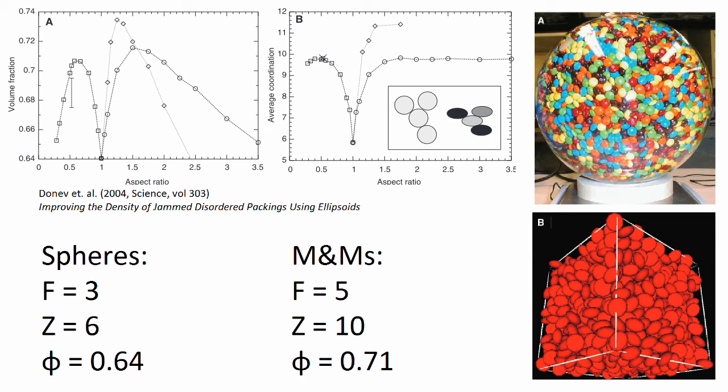As you can see, with a spherical aspect ratio of 1 you get the expected 64% jammed packing, and in the case of the aspect ratio of M&Ms this leads to a packing density of 71%. Our experiment was clearly suboptimal as we didn't get close to these values. A bigger and more spherical container could have given a better result. However, we did show that ellipsoids packed more densely than spheres in a random jammed packing.